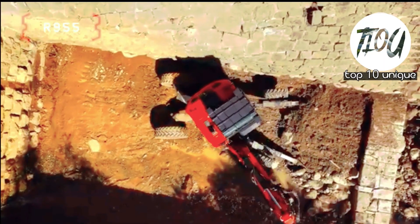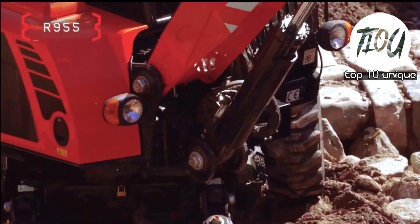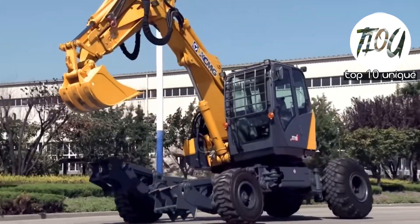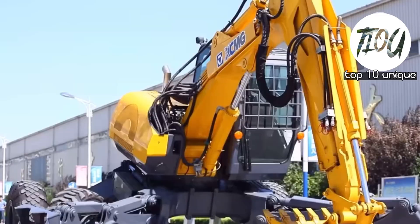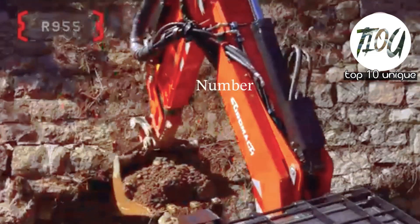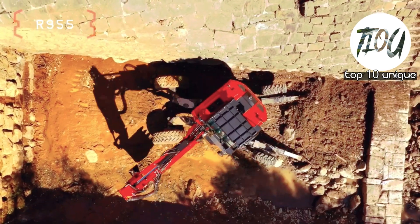Welcome back to our channel Top 10 Unique. Today we are diving into the world of spider excavators. We have got the top 10 best spider excavators in the world lined up for you. These incredible machines are taking excavation to the next level, so stick around to see which ones make the cut.